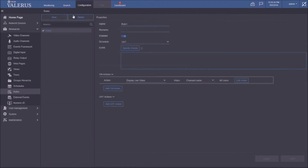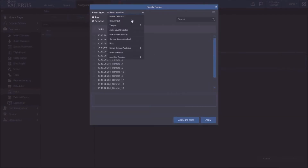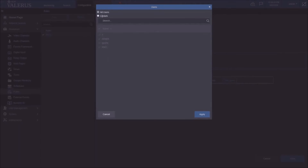Once set up, we can create rules based on information from third-party systems. Going into Rules, I create a rule and specify 'External Event' as the trigger. The system asks which listener to use — I can pick the LPR listener and say I want to know when I receive an event containing a blacklist match — meaning a plate read is on my blacklist. I then specify what to do: display a camera, display a view, and select which view.